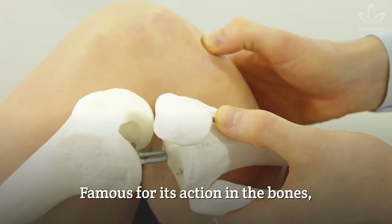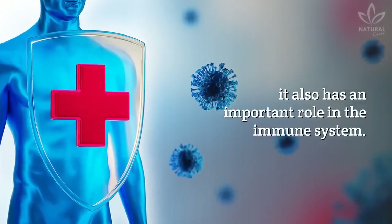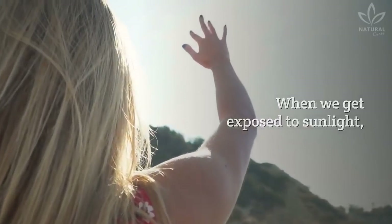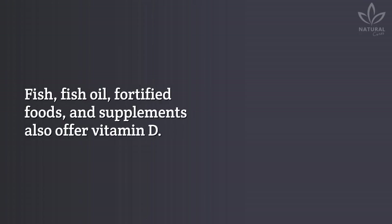Vitamin D is famous for its action in the bones, but it also has an important role in the immune system. When we get exposed to sunlight, the vitamin is synthesized through the skin. Fish, fish oil, fortified foods, and supplements also offer vitamin D.